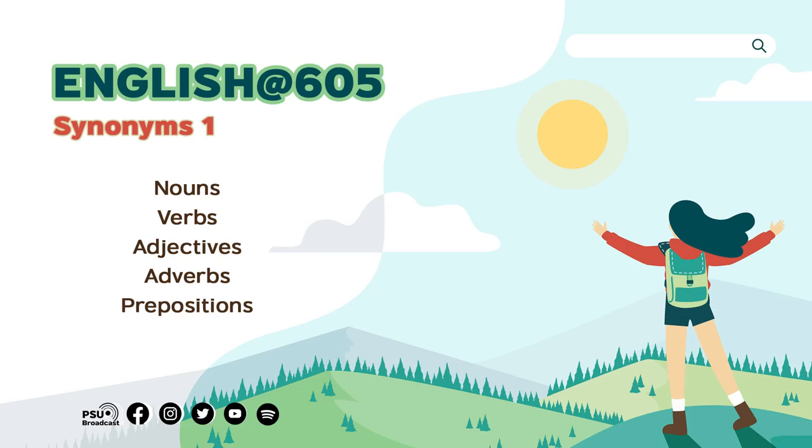Another noun we choose is disaster. Can you imagine a synonym for disaster? A synonym is catastrophe. It's a disaster — it's a catastrophe. It's a little bit difficult, this word.